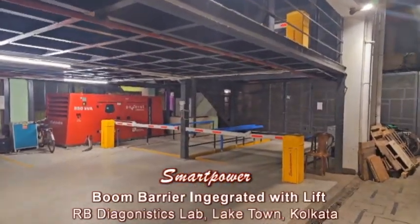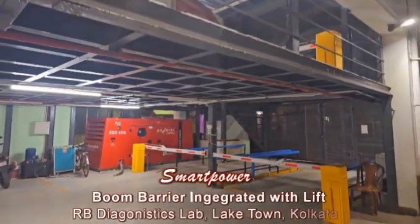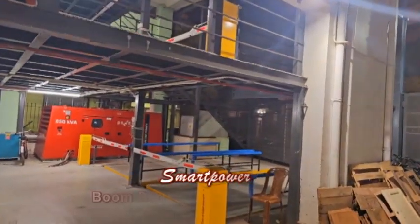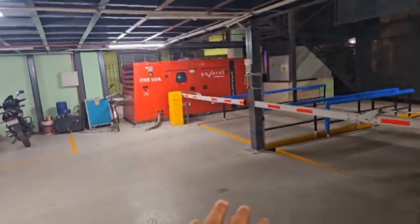These are the Smart Power barriers. Two numbers of barriers have been installed at the ground floor and two numbers of barriers have been installed on the mezzanine floor. This is a synchronized moving lift system.